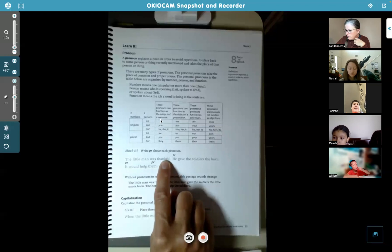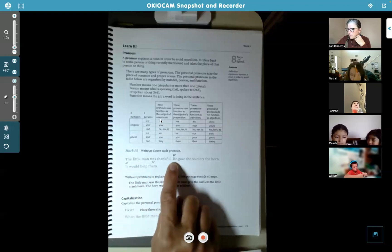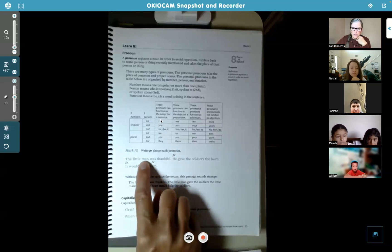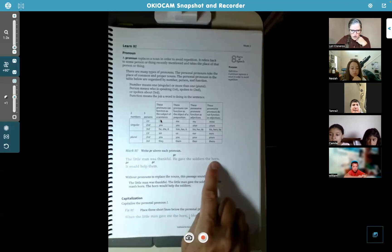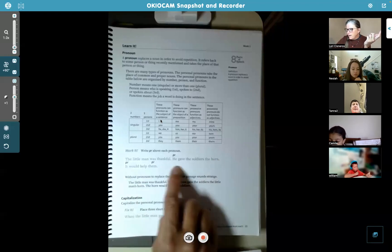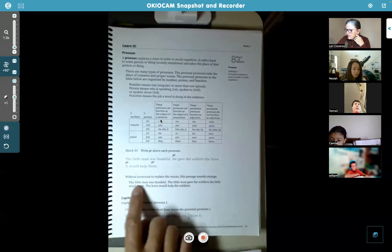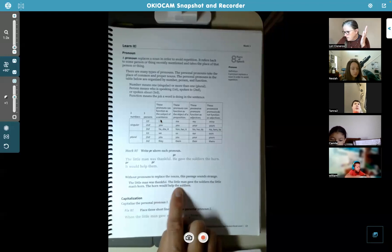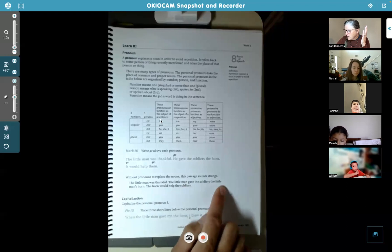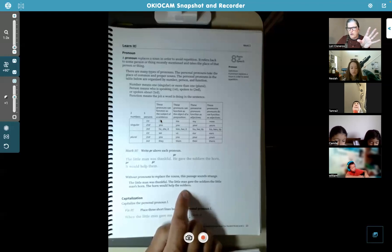Here's an example: 'The little man was thankful. He gave the soldiers the horn. It would play — it would help them.' 'He' is a pronoun referring back to the man, 'it' is talking about the horn, and 'them' refers back to the soldiers because that's plural. If you did not use pronouns, it would sound like: 'The little man gave the soldiers the little man's horn. The horn would help the soldiers.' You can hear how awkward that is. You always bring in pronouns after you introduce the noun.